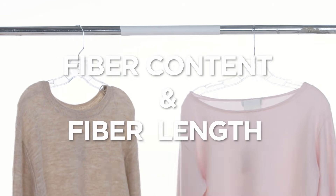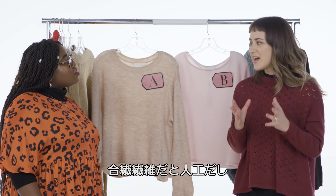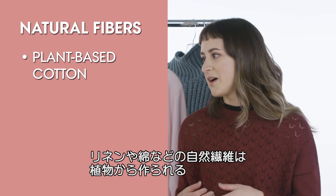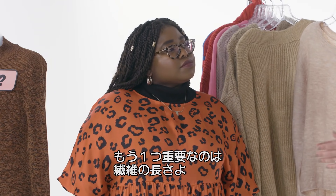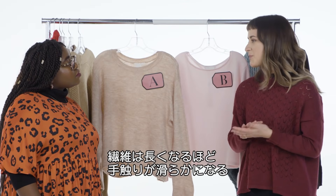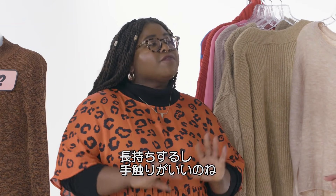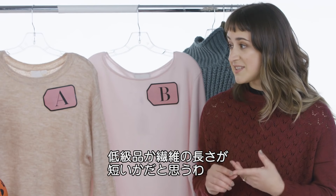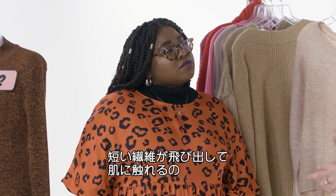We're going to start off with fiber content and length. Basically fiber content is what makes up the yarn — where did it come from? If it's a synthetic, it's man-made. If it's a natural fiber, it either came from a plant like cotton or linen, or from an animal like cashmere and wool. It's also important to look at fiber length — the longer the fiber, the more advantageous it is. The fabric will feel smoother, it won't pill as easily, which makes it stronger and it'll just last longer and feel better. If you have a wool sweater that's itchy, chances are it's a low-grade wool with short fiber content — those little fibers are sticking out and abrading your skin.